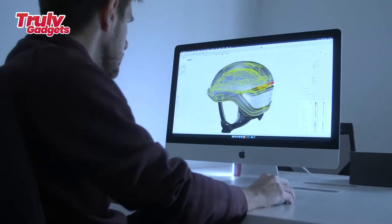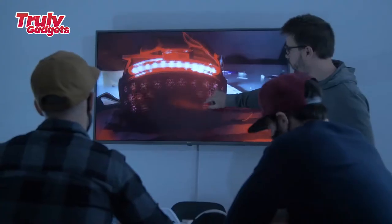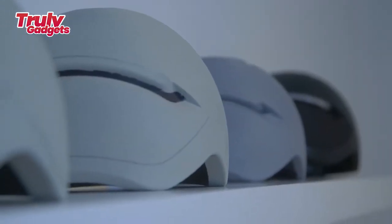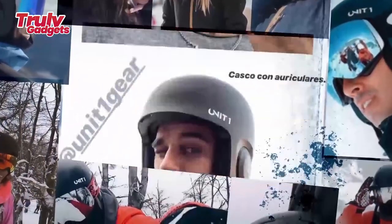FARO's lights sit at eye level and are much larger and more visible. Every FARO was designed up to international certification standards. To take it up a notch, they partnered with MIPS, a Swedish company at the forefront of helmet safety, to take FARO to the next level in terms of safety.